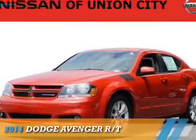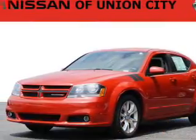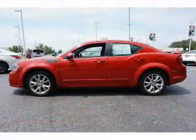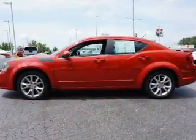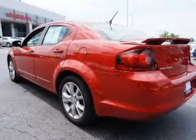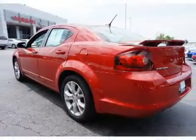Presenting the 2014 Dodge Avenger — Grab Life by the Horns. It's powered by front wheel drive, a 3.6 liter 6-cylinder engine, and an automatic transmission.